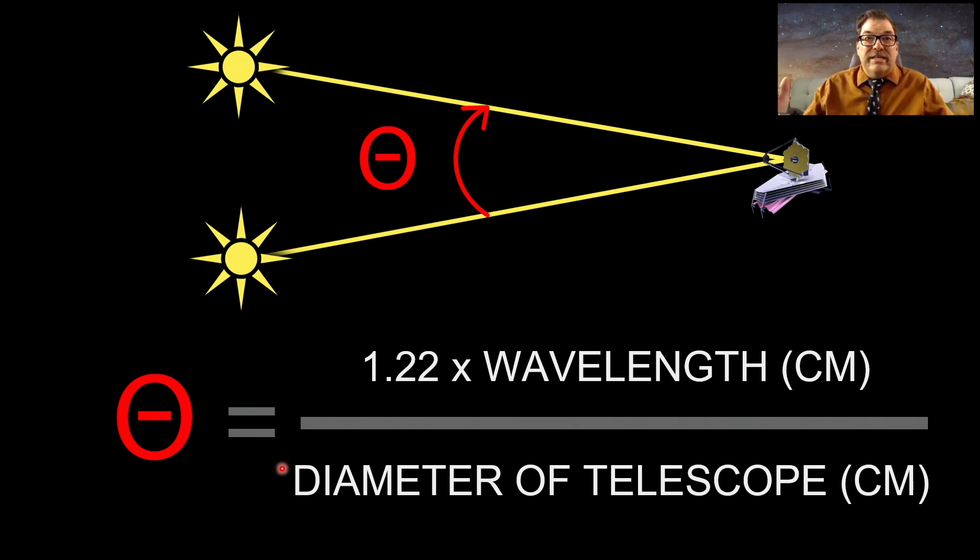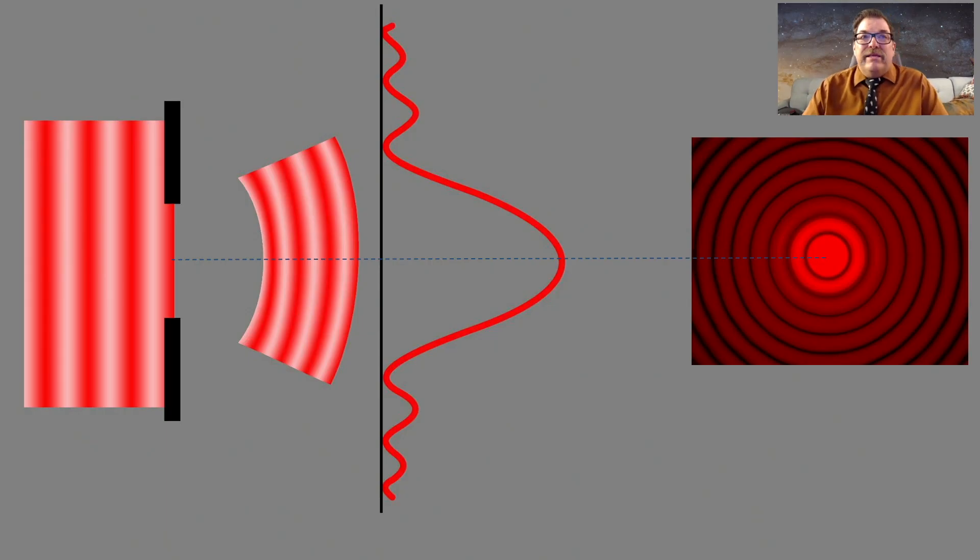Observing in the infrared like JWST does makes the resolution worse — that's why we needed a great big mirror to get the sort of resolutions we're getting out of it. This happens because of a trick of physics: when light passes through a small hole, like the opening of a telescope, the light diffracts. You get bending waves coming out of it and this sort of Airy disk pattern — a very bright spot in the middle with concentric rings that die out and get fainter on the outside.